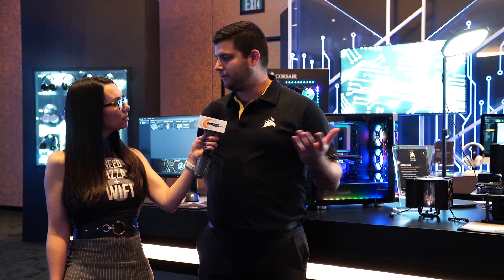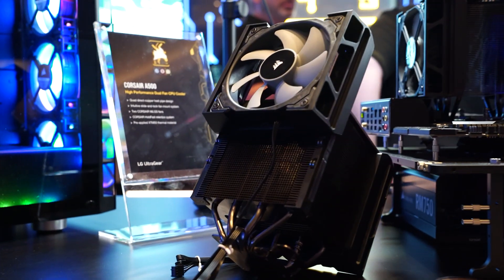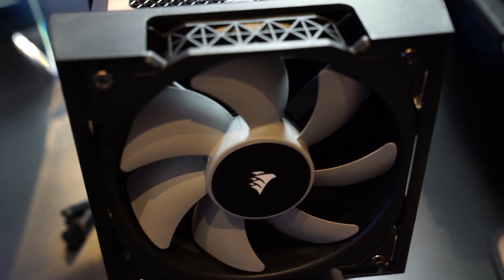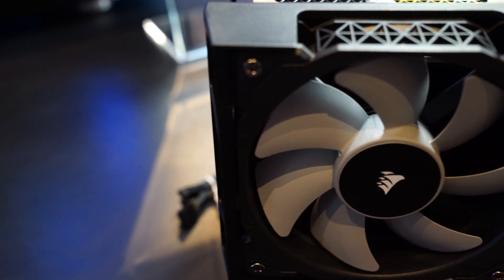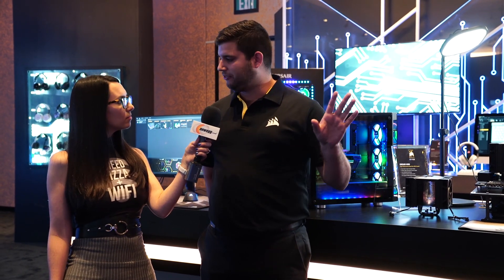The A500 gives us a lot of opportunities to use some of the other technology that we've spent a lot of R&D time and money designing — things like the ML fans. The A500 comes with two of them, as well as our XTM50 thermal paste. It's pre-applied, so it's really easy to use. Out of the box you can install it — it's really quick, under 10 minutes, without cutting your fingers off.